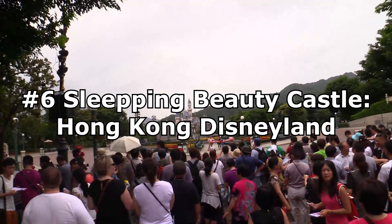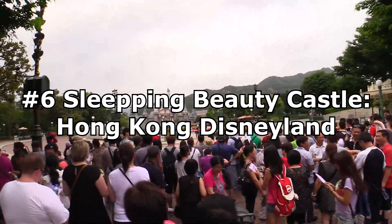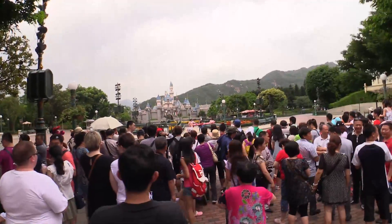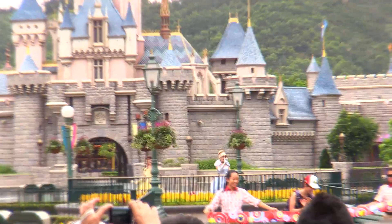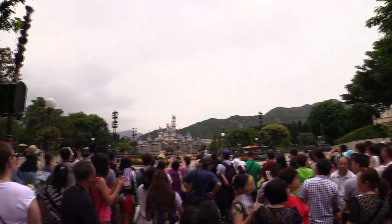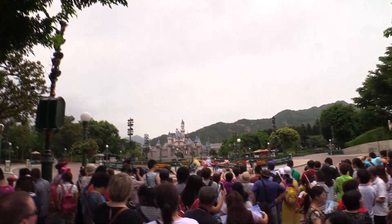Let's move on to number 6, which is Sleeping Beauty Castle at Hong Kong Disneyland. For this list, we are going to be looking at the pre-2018 Hong Kong Disneyland Castle, since no one has really seen the new, completely finished Hong Kong Disneyland Castle as of recording this video. The pre-2018 Hong Kong Disneyland Castle is almost, if not a complete copy of the original castle over in Disneyland California, which is kind of the reason why I put this castle straight at last.